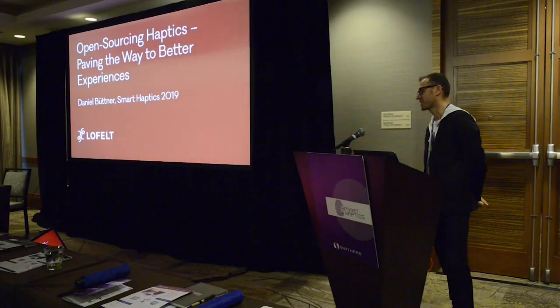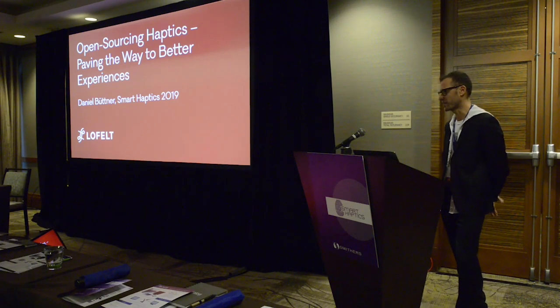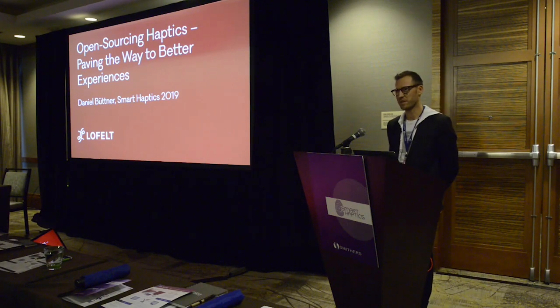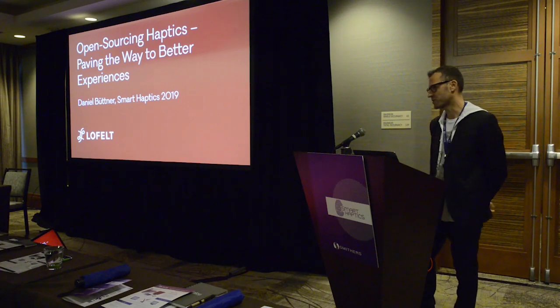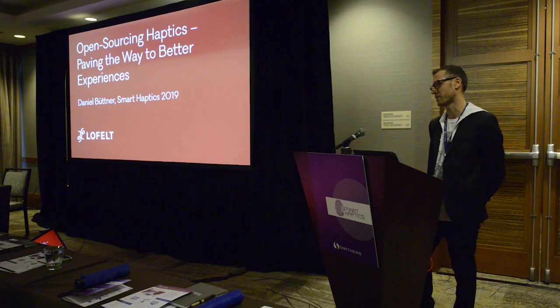Welcome everyone. Thanks so much for the introduction, Dave. In the next 30 minutes, I'm going to be talking about three main topics: elevating customer experiences through haptics, why the adoption of advanced haptic technologies is slower than it should be, and Lofeld, a technology company focused on standardizing the approach to realistic haptics.